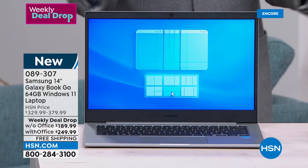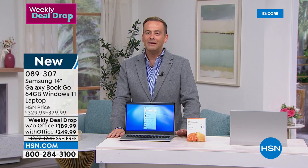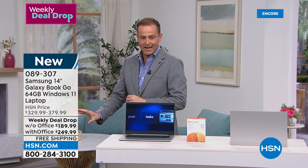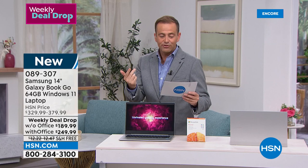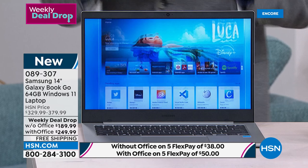We've welcomed in thousands of new customers with just this weekly deal drop alone. We like to make electronics affordable — not just in the overall price, but we've taken that price and spread it out over five months. So if you go without Microsoft Office, it's $38 and we ship it to you right now. These are in stock, not extended delivery or advanced order. If you do want Office, so it's $249.99, it's five payments of $50. Whichever way you slice it, you are getting the most amazing offer.